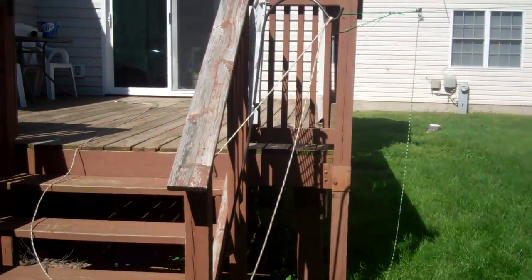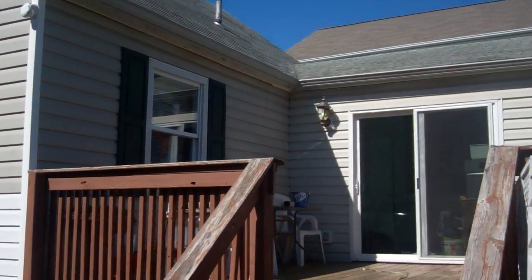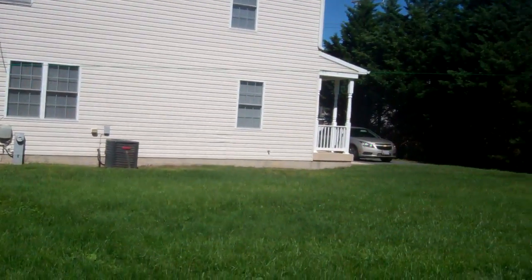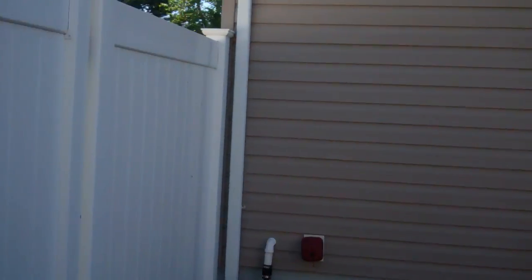We don't have an existing fence. Overall, it doesn't look very well-kept compared to the new construction to our left and right, but there's no major damage visible.